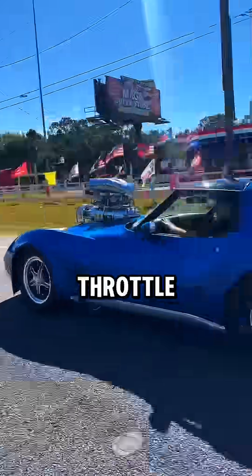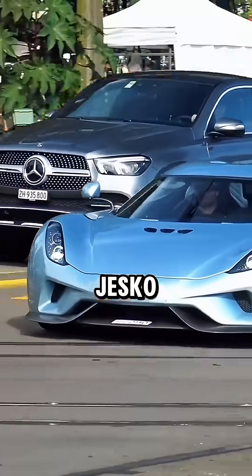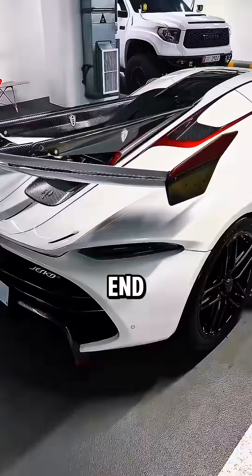Why is it that when Dom Toretto slams the throttle in first gear, his Charger pops a massive wheelie? But a 1,500 horsepower Koenigsegg Jesko doesn't. The Jesko literally has 500 more horsepower than Dom's family-powered muscle car. So why isn't it lifting the front end like a rocket?